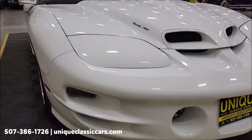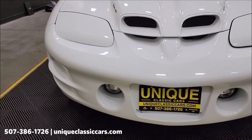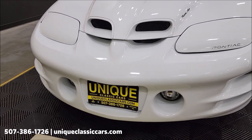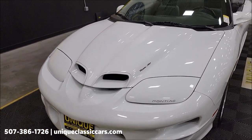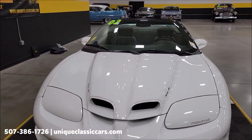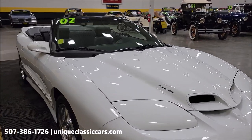Let's take a look at this front fascia. This vehicle has a clean Carfax, no accidents indicated. It actually spent its entire life in California until coming to us here within the last few weeks.